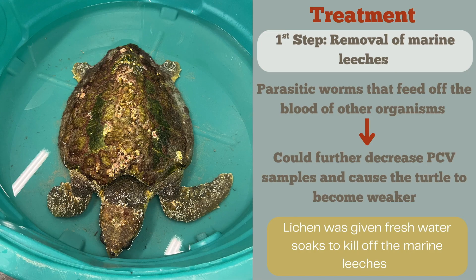Next, we're going to take you through the treatments we give our DTS patients when they first arrive, using Lycan as our example. First, when Lycan came in, we tried to remove all of the marine leeches. Lycan was absolutely covered in them — all over their flippers, their neck, anywhere a marine leech could get. These marine leeches are parasitic worms that feed off the blood of other organisms. Since Lycan already had very low blood samples, we were worried these leeches could further decrease them, which is never a good thing.